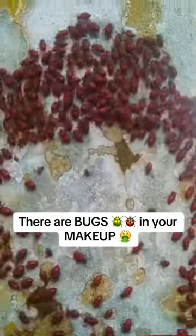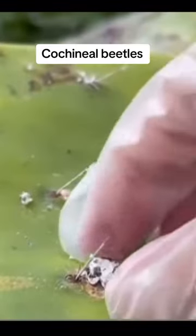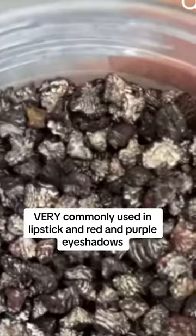Did you know that it's extremely common for bugs to be used in makeup? These red colored beetles have a very high amount of pigment in them and they're very commonly used in lipsticks and red and purple eyeshadows.